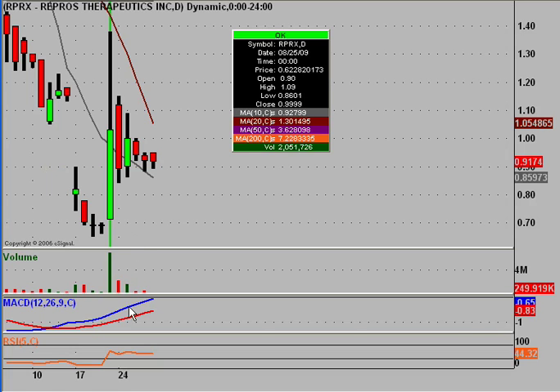That was our volume alert play for the week, based on volume that was really above average.